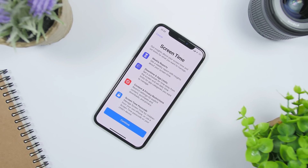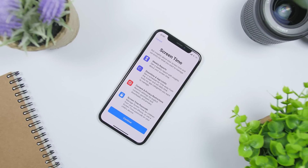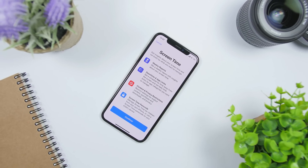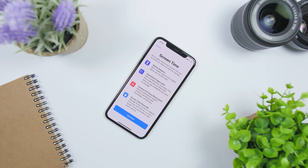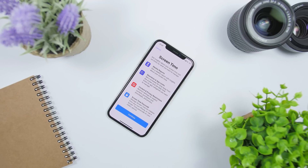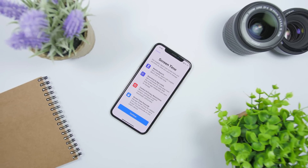On iOS 13 we will also get an update to the Screen Time feature. Apple is including a new feature in Screen Time which will let parents restrict which contacts their kids can contact during a period of time. They can choose a few contacts to allow, and all others will be blocked during that certain time.